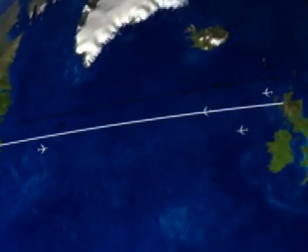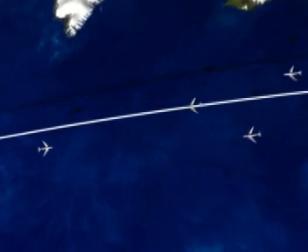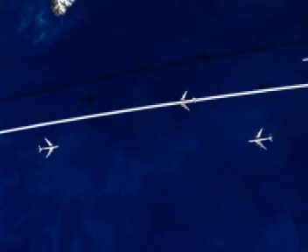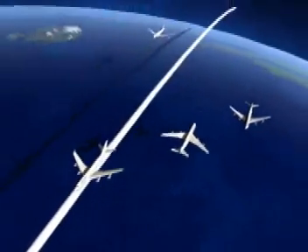Now that systems have become so accurate, particularly using GPS, this added element of safety disappears. In this situation, these three aircraft are all flying along the same track, but navigational inaccuracies distributed them randomly. An aircraft flying the same track in the opposite direction is at the wrong level and is in conflict with the others.